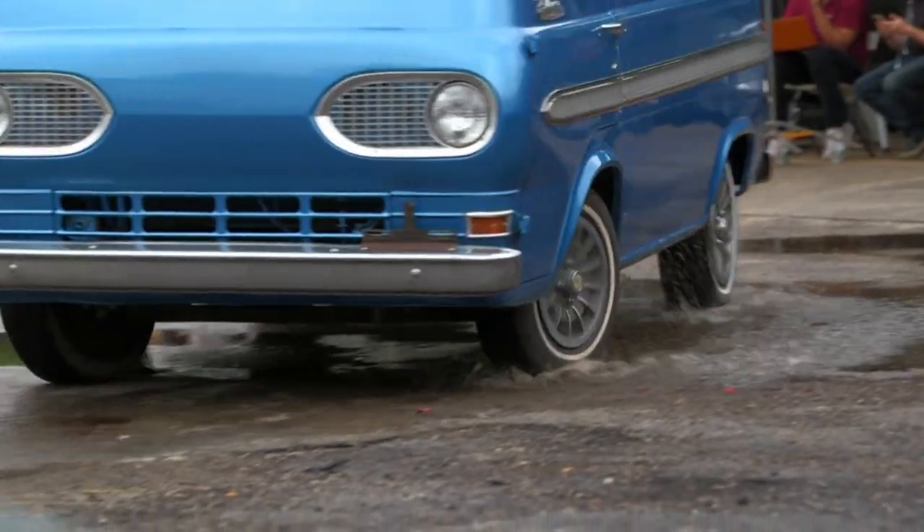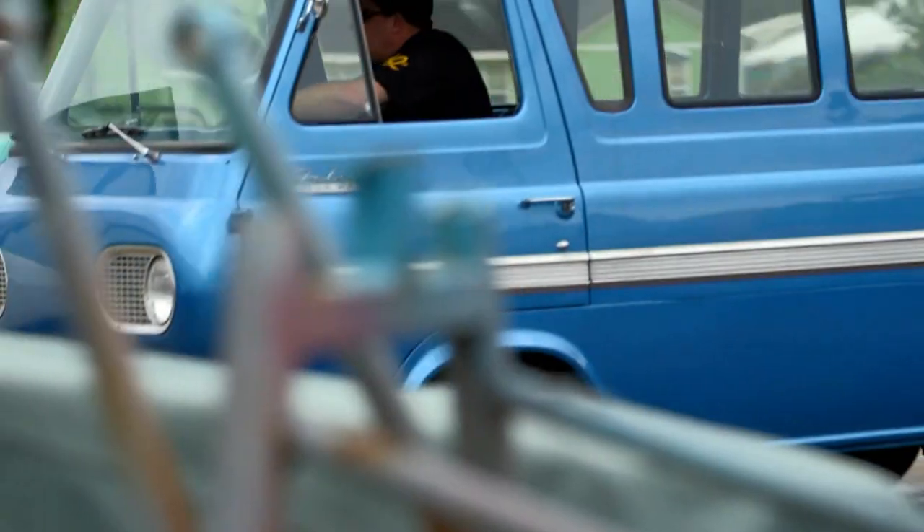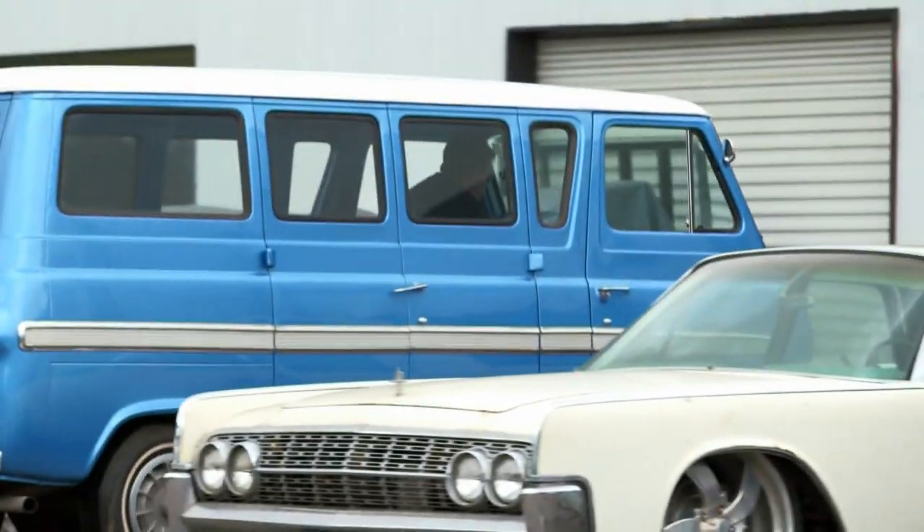Every build we've ever done is important to me. But some builds, they just take me back.